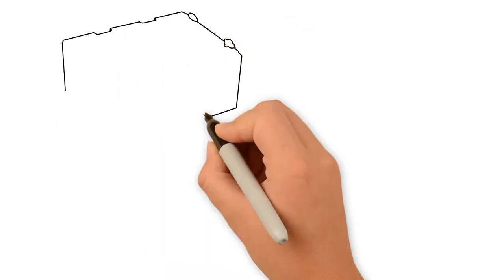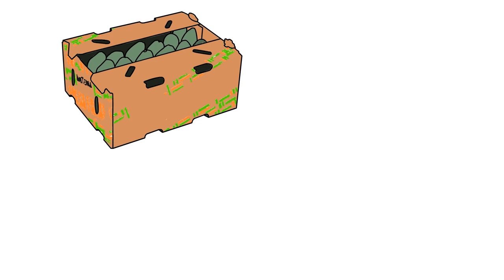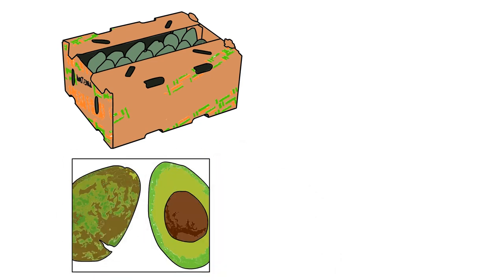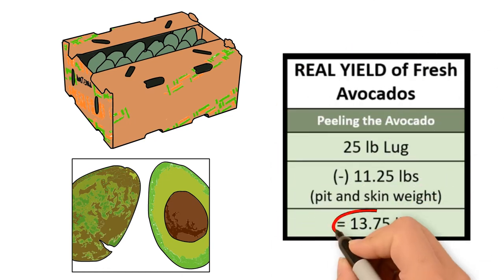Let's share an example. If you start with 25 pounds of fresh avocados and throw away 45% from the pit and skin, then you really have 13.75 pounds.